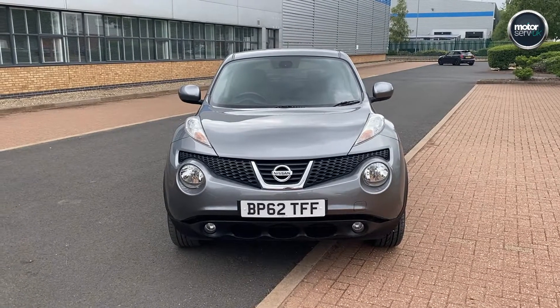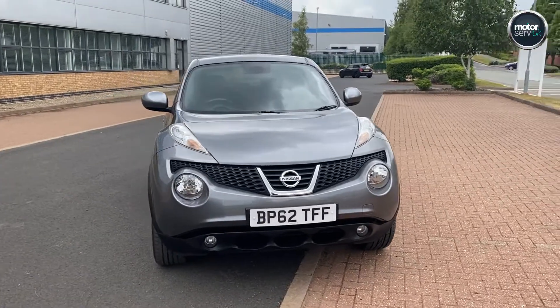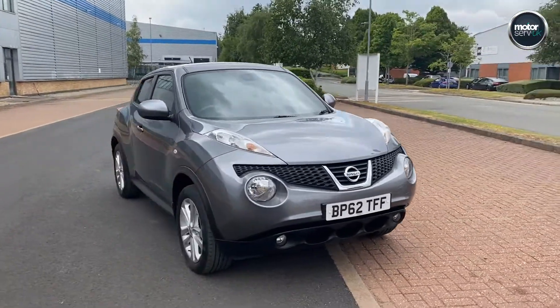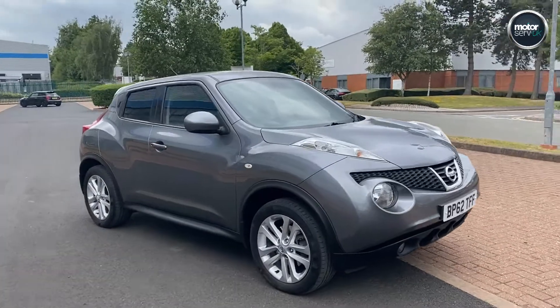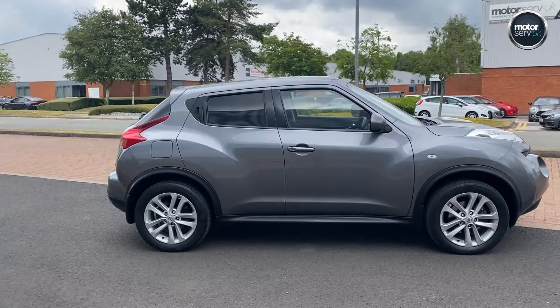Hi, Simon here from MotorServeUK. I've got a video for you for this lovely Nissan Juke. It's a 1.6 petrol Tekna Auto, so it's a high spec model. Lovely grey colour with a nice rear tint.